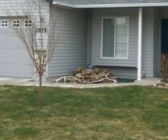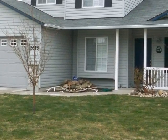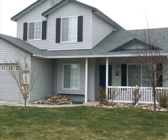Offered at $129,700, this immaculate four-bedroom, two-and-a-half-bath property welcomes you home in Nampa, Idaho.